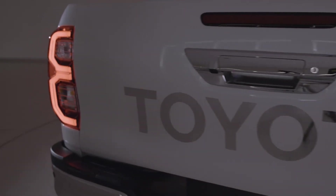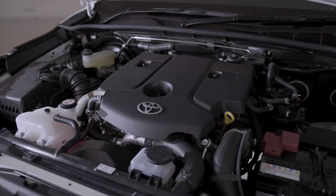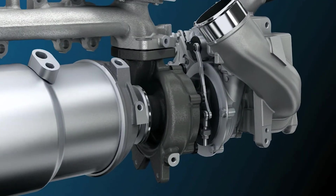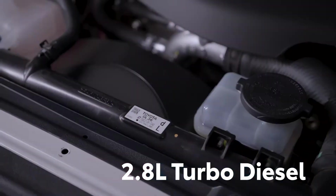While the new looks are very welcome, the headline improvements that I'm sure you're keen to hear about are all under the hood. Thanks to a new turbo design, multiple new components and an enhanced cooling system, our popular 2.8 litre turbo diesel is now more powerful than ever.